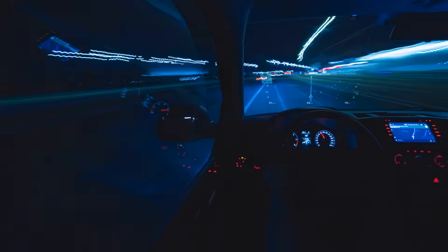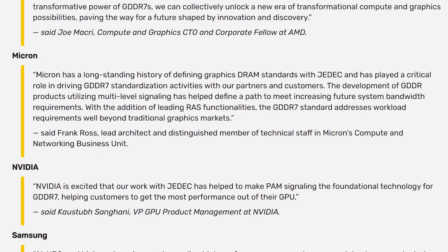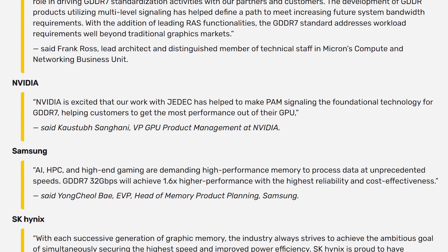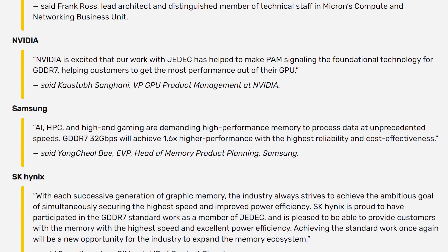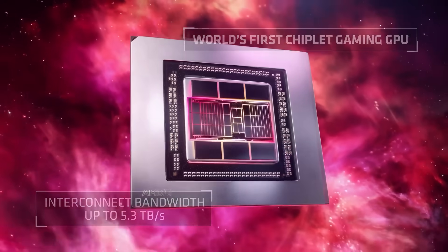Basically, this gives us a substantial boost in memory speed, which should help meet the ever-growing demands of modern video games. And as you would expect, many industry leaders made a statement about the announcement, with most more or less congratulating themselves for the part they played in making the new standard a reality. All in all, this is exciting news, and I'm definitely excited for future GPUs to incorporate the new standard.